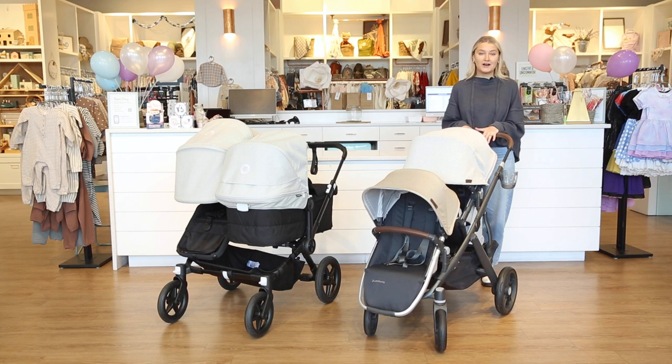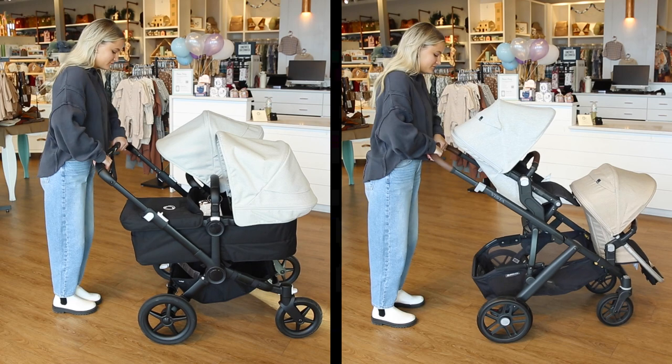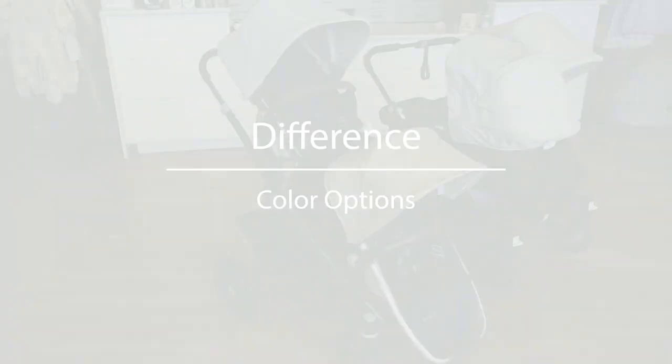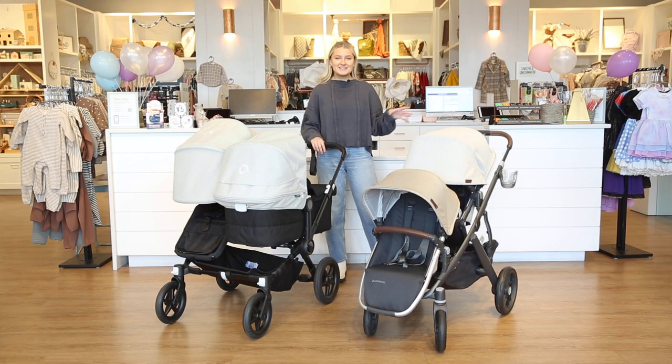The next difference is the suspension of both strollers. The UPPAbaby Vista has really great suspension in their frame, while the Bugaboo Donkey has less, though still pretty good. This is something to consider if you're planning on going on rougher terrain — suspension is definitely something you'll want to look at.